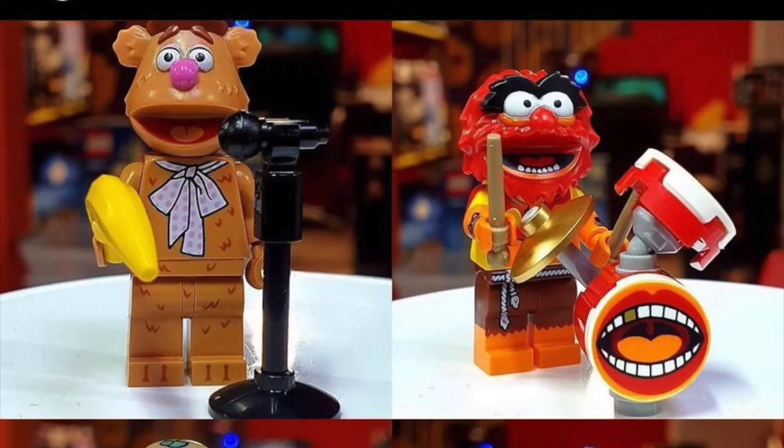Fozzie Bear and Animal are next. Fozzie Bear comes with a microphone for standup as well as a banana. I'm highly disappointed in the Animal minifigure — not for anything in particular, except the fact that it doesn't have actual drumsticks. I'm a drummer; I relate to Animal. He's using wands instead, so he'll be casting spells while blasting beats. Really disappointed we didn't get new drumstick molds, but overall Animal looks decent.